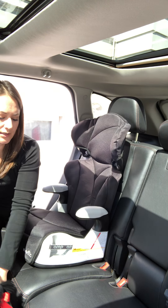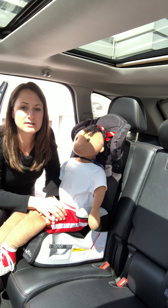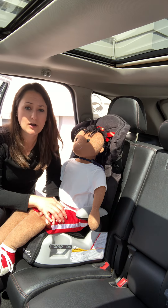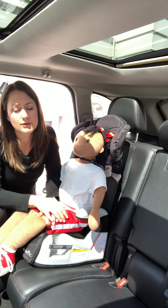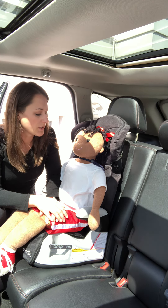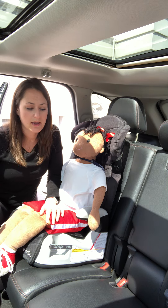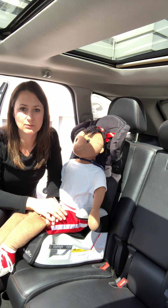Keep your child in a booster seat for as long as you possibly can. New York State law says that you have to keep your child in a booster seat until their eighth birthday. Most children are not ready to sit in just a seat belt at eight years old — they're not tall enough and they're usually not heavy enough. Once your child has outgrown the booster or the seat belt fits them correctly, meaning it crosses the shoulder and chest and it's low on the hips or upper thighs, then they can probably sit without the booster.